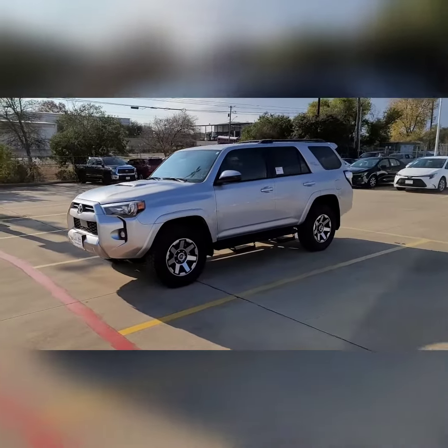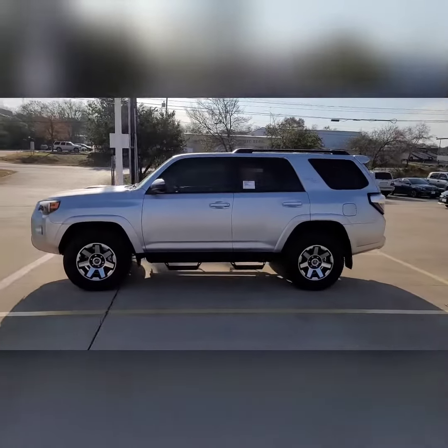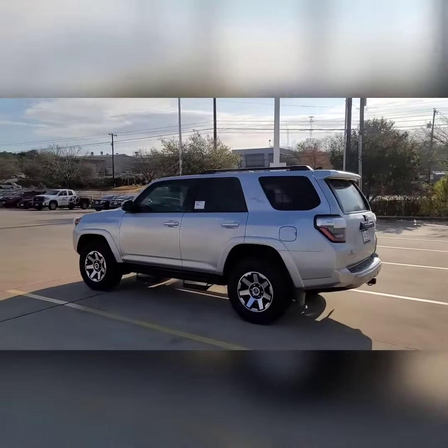All right, this is the 4Runner, exactly equipped like you want. This is silver. It does have the Predator Steps that are going to help you get in.